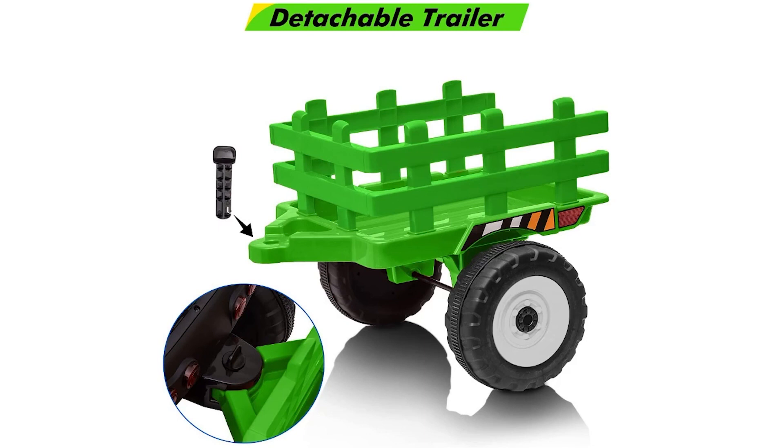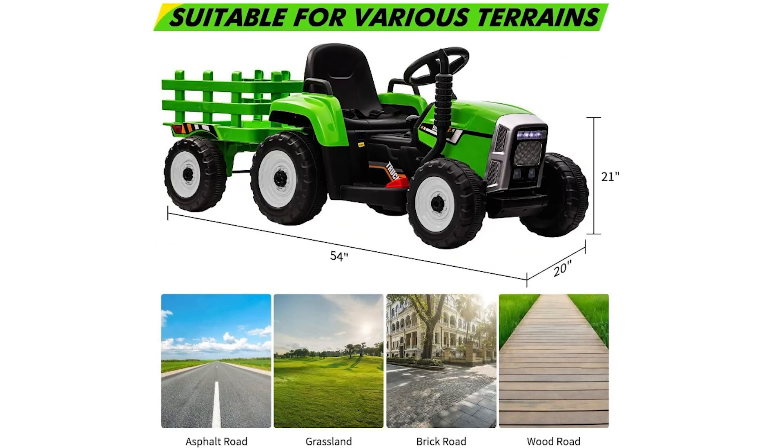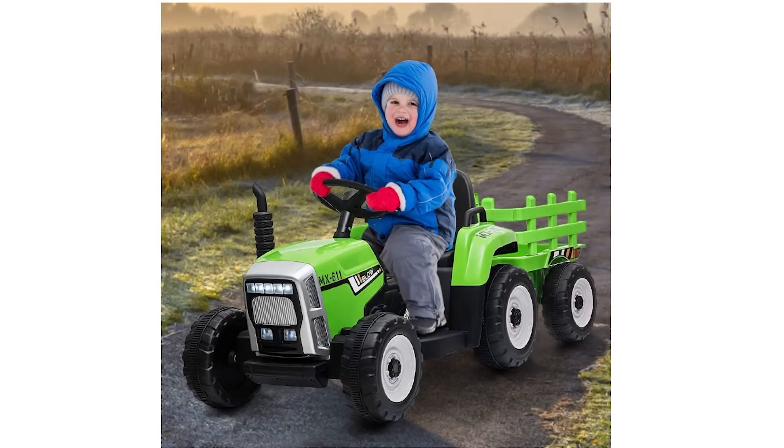Safety is a top priority for the Nasitip electric tractor, as it is certified by ASTM and features a slow start function and kid-friendly design. Parents can use the remote control to override the vehicle, ensuring their child's safety. Additional safety features include handrails beside the seat and an adjustable safety belt with a buckle. The upgraded 35-watt motor with EVA tires provides a more powerful and shock-absorbing ride. With a weight capacity of 66 pounds and a recharge time of 8 to 12 hours, it's a fantastic option for children seeking adventure and fun.